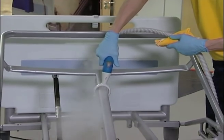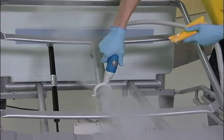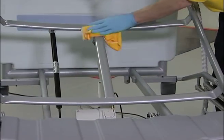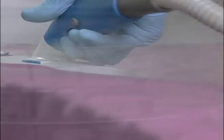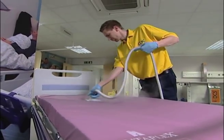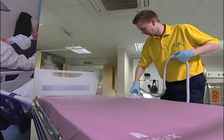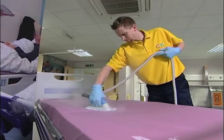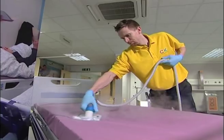I'd like to talk about two systems we use within the deep cleaning procedure in healthcare environments. One is dry steam cleaning and the other is ultrasonic cleaning. Dry steam cleaning has been around for 20 years — there's nothing new about it. The difference in the system we use is the attachments on the end of the steam hose, specifically designed for the healthcare environment to decontaminate a bed, a patient's bed, drip stands, commodes, and practically any piece of equipment within the healthcare environment.